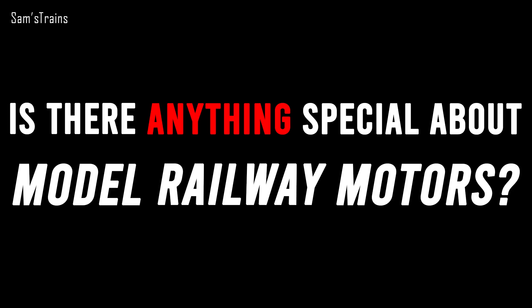Hello there everybody, Sam Strains here. Welcome back to the railway and welcome back to another investigation video. This one's going to be a bit more serious but I'm hoping it will be quite interesting. I'm hoping to answer one of life's biggest questions: is there anything special about model railway motors?